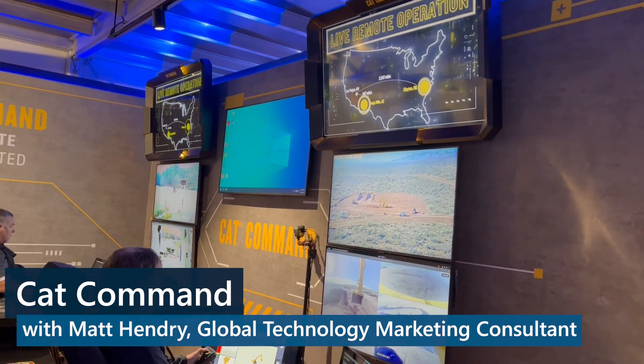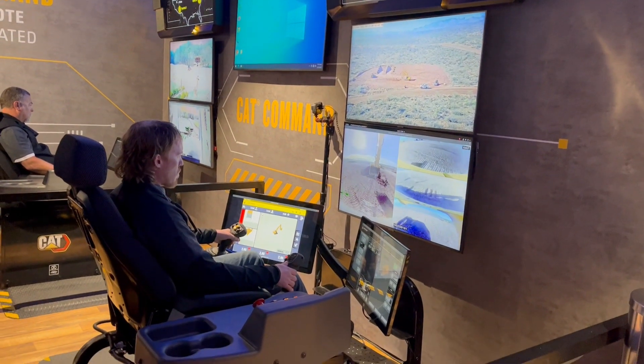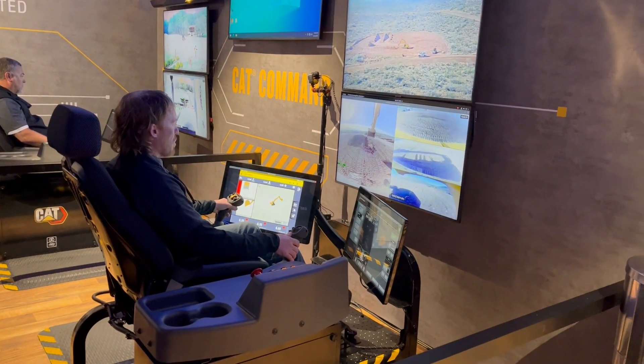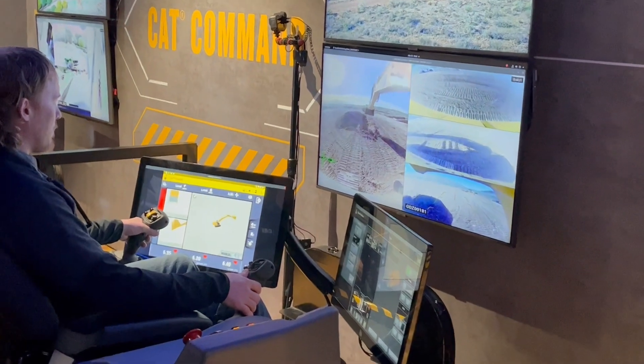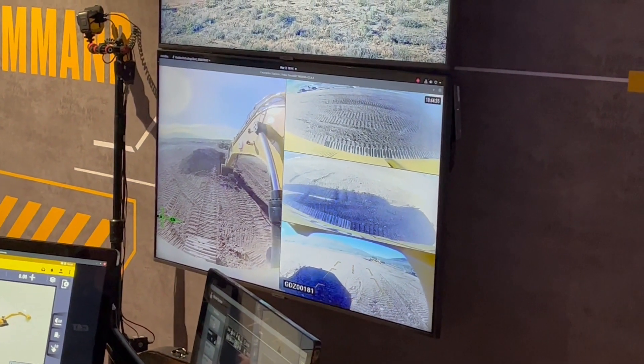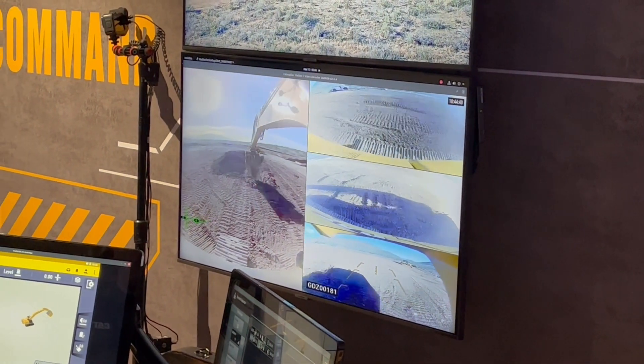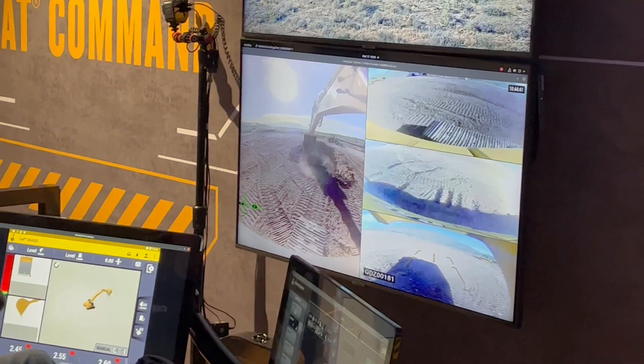We are connected to a 259 skid steer in Clayton, North Carolina, as well as a 938M small wheel loader and a D3, all running out of Clayton in North Carolina. And then we have a 340 excavator, a D5, as well as a 982M all connected here from Las Vegas.